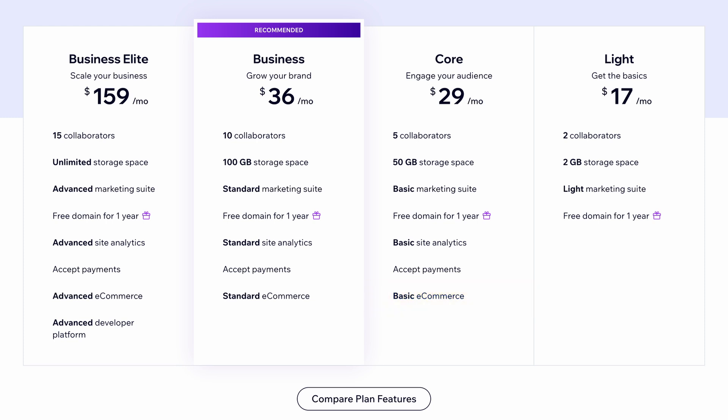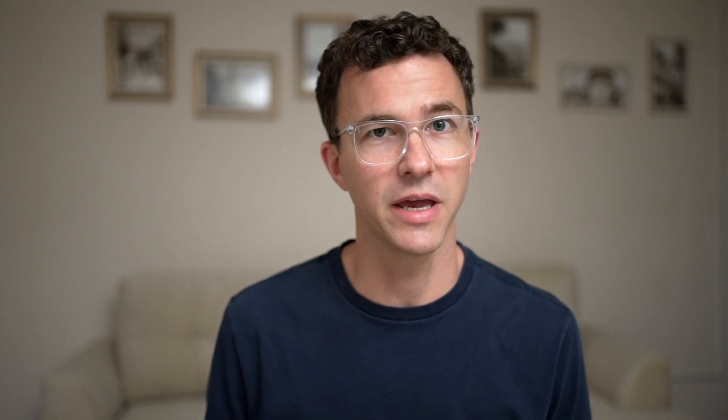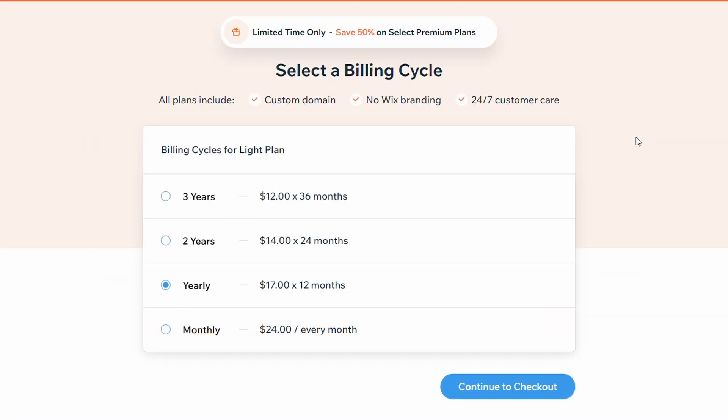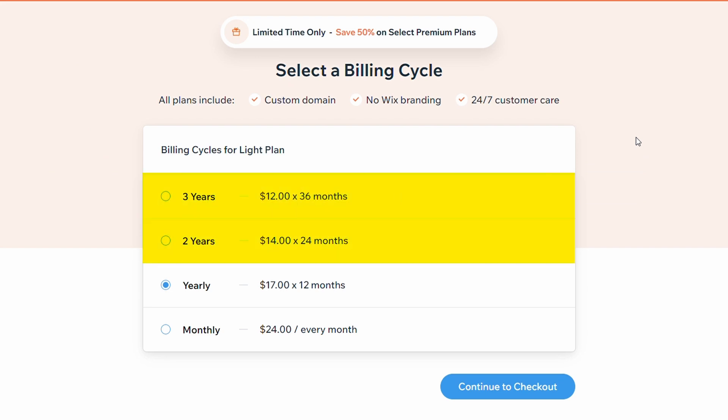They also have two e-commerce plans: Business for $36 per month and Business Elite for $159 per month. Something I find frustrating is they don't show you the monthly pricing on this page — you just see a footnote saying displayed prices are for yearly subscriptions paid in full. To see monthly pricing, you need to have an account, be signed in, and go to pay. On the flip side, if you decide to pay for multiple years, there is a further discount.